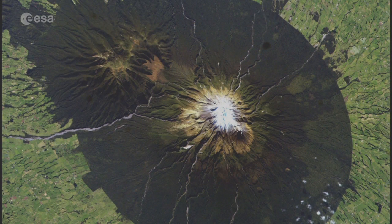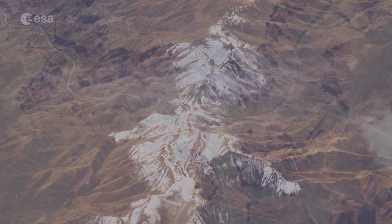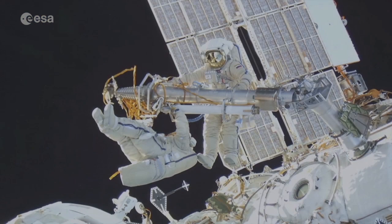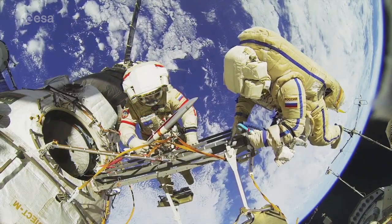From here, we can see a volcano in New Zealand, chains of mountains in Argentina, and the Grand Canyon. From the cupola, they can assist their crewmates during extravehicular activities, the technical term for spacewalks.